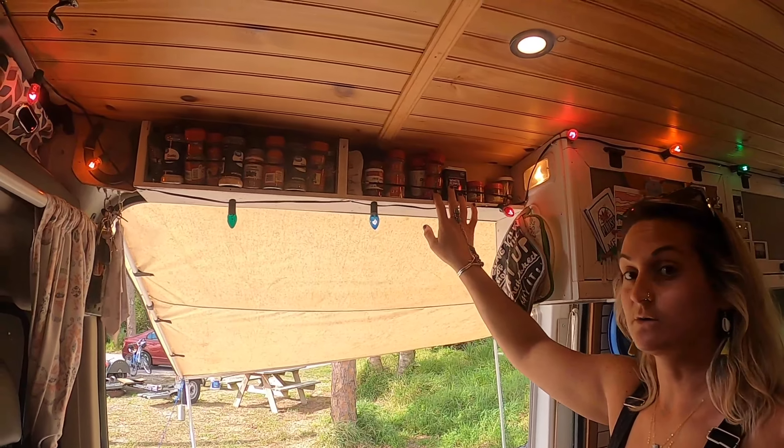Behind the door here we try to utilize as much storage as possible. We have a piece of lawn and some beach fencing we found in Louisiana. I wanted to hang my scratch-off map of all the places we've been. We also have a little cubby up here and built a little rack for hanging hats and other goodies, and we use this as storage for the rest of our hats.